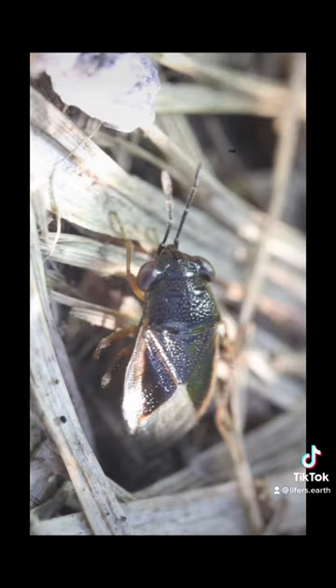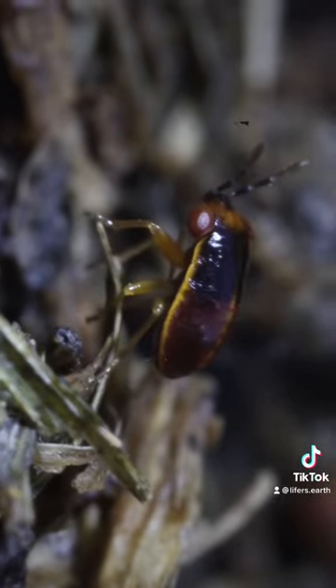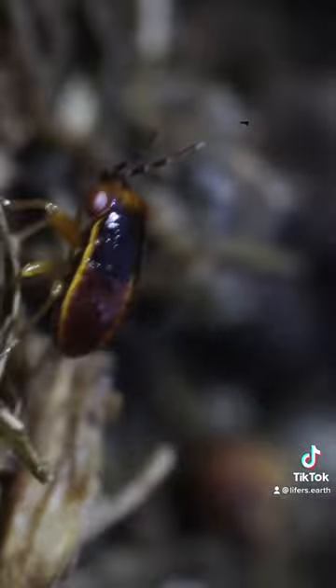It took some still frames just in case I can identify it. Here's the nymph of what I believe to be the same species. As you can see, the wings aren't developed yet.